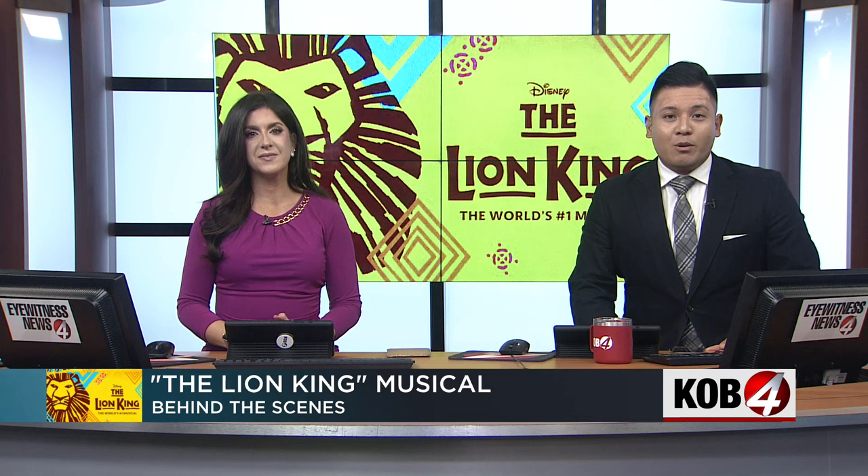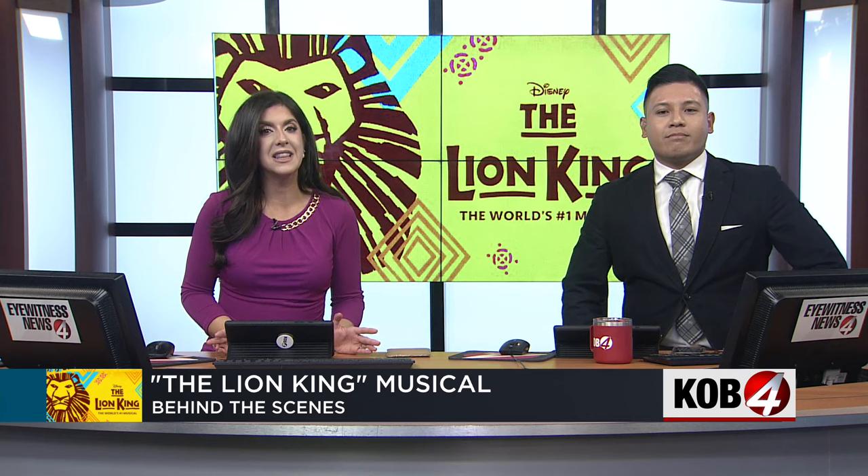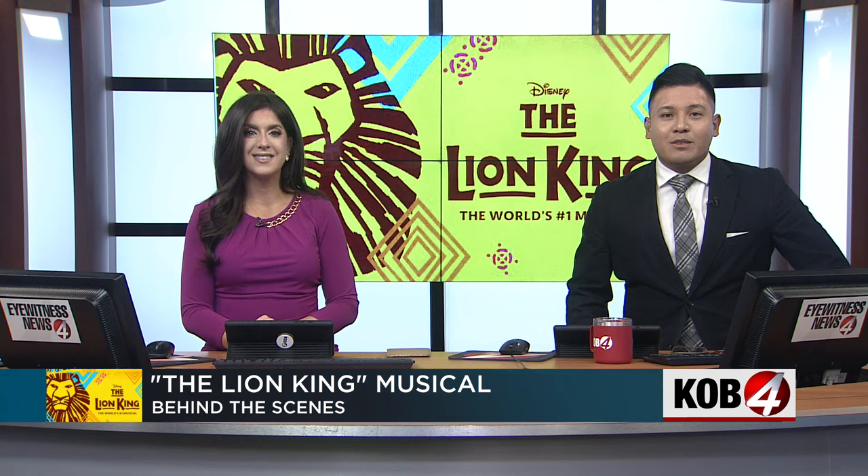Of course, we have the classic cartoon, but since 1997, it's also been a Broadway show. And right now, it's playing right here in Albuquerque at Popejoy Hall. For those who haven't seen it yet live, hundreds of handmade puppets are a big part of the production. And Diana Castillo got to go behind the scenes to see what it takes to bring it all to life.